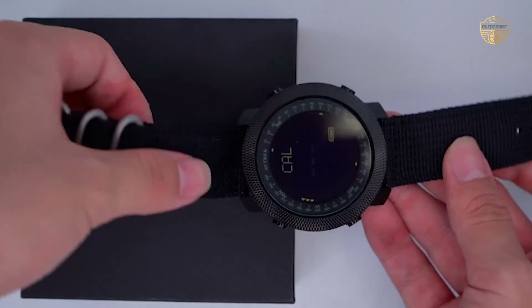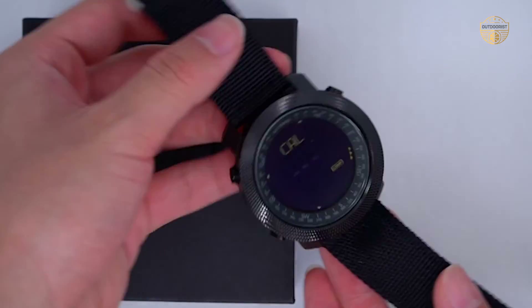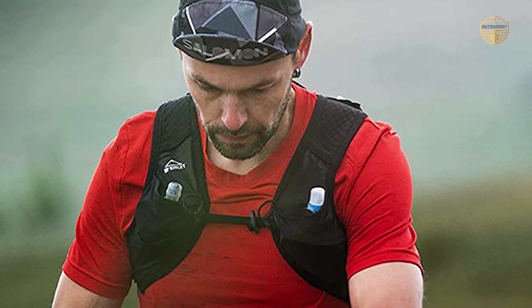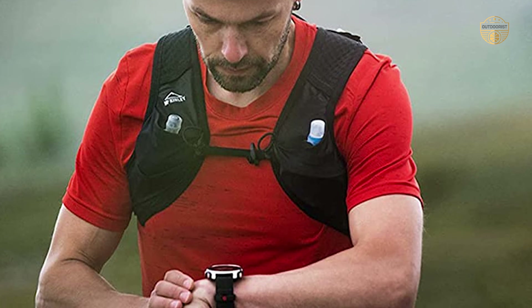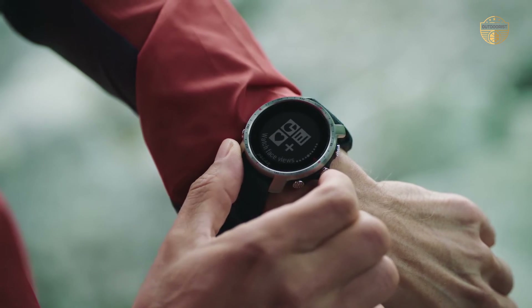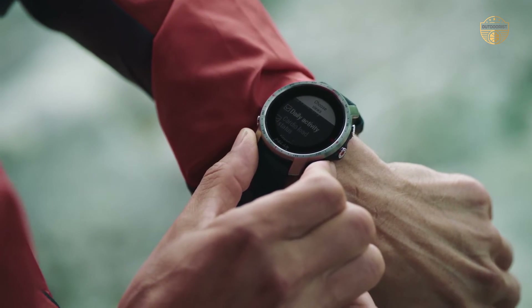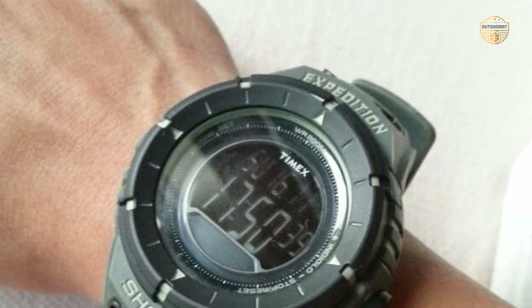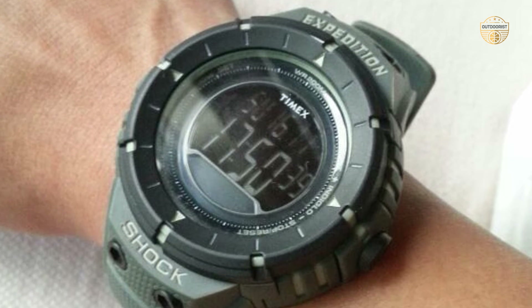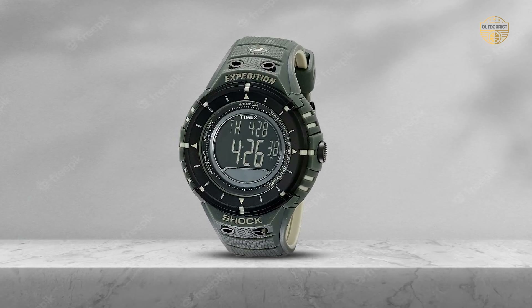Battery Life: Another thing to look at is the battery life of the watch. You can always use a rechargeable battery, but you should try to find something that will last for a long time. You don't want to be caught in a situation where you have to replace the watch because it runs out of power. If the watch can be charged, then you can be sure that you will get the same power when you need it, and you will get a longer life from the watch.